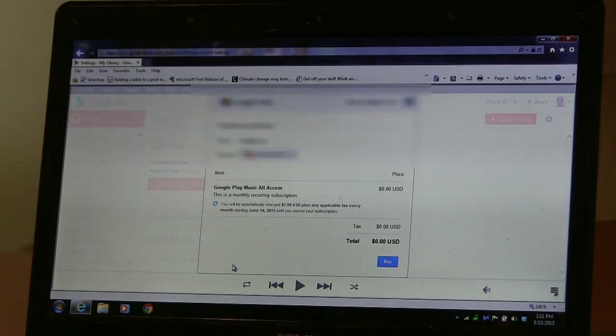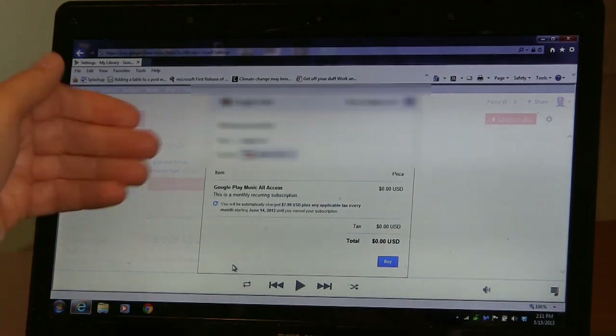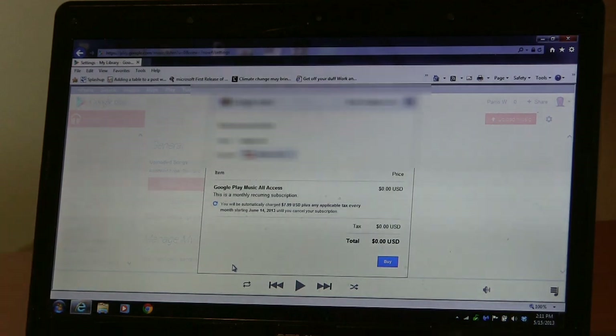If you have a credit card on file, they'll be glad to charge it to that, but of course you do get your 30-day free trial. Since I'm signing up right now, I will be charged $7.99 plus any applicable tax every month starting June 14th, until I cancel my subscription.